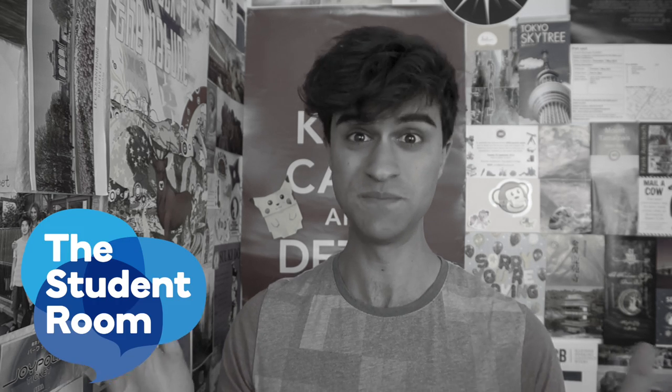Hello, university season is upon us and those wanting to apply to Oxford and Cambridge, the deadline is very much fast approaching, so welcome to a student room special. This special is going to be for those people who have ambitions to study at one of the world's best universities and how to make sure that your application has the best possible chance when it sits in front of an admissions tutor.